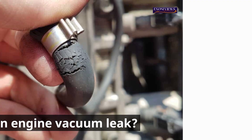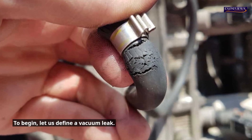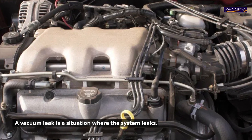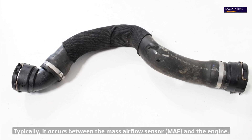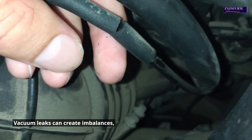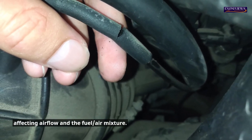What is an engine vacuum leak? A vacuum leak is a situation where the system leaks. It usually occurs with the relay pipes, typically between the mass airflow sensor and the engine. Vacuum leaks can create imbalances, affecting airflow and the fuel-air mixture.